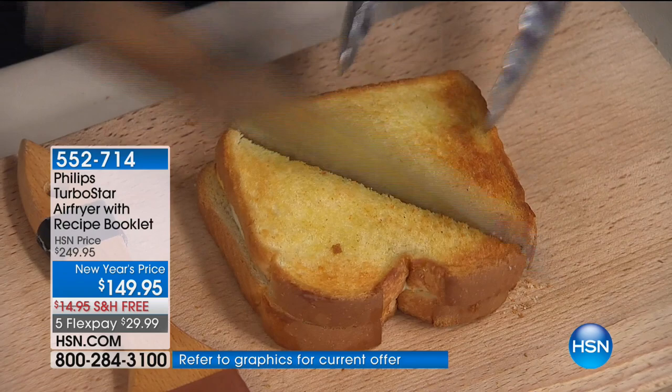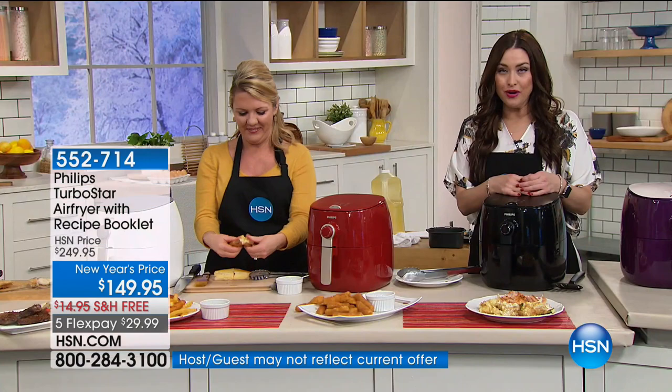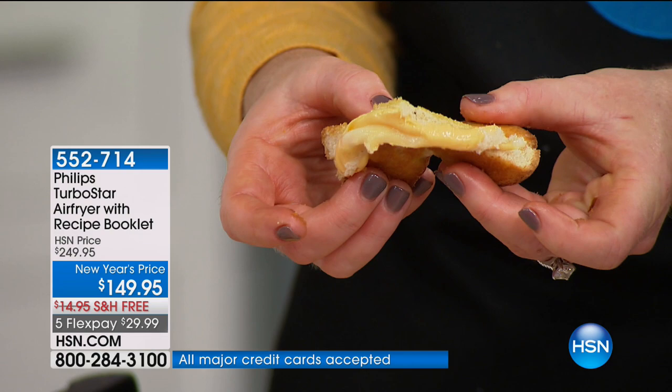Did you hear the crispness of that grilled cheese? We're going to dig into that. We have one for you if you're on the line for the purple still, but that's becoming limited. We have the white, the red, and the black. It's $29.99 for you to try it in your home for 30 days.